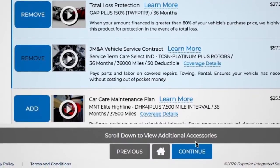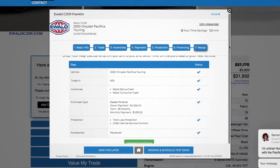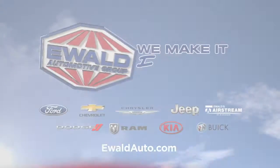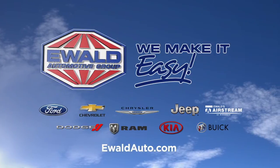Finally, just click Continue and you can complete your purchase online or print a fast pass. Just bring it into the dealership and be in and out in about an hour. Hey, Milwaukee, we make it easy. Go to ewaldauto.com.